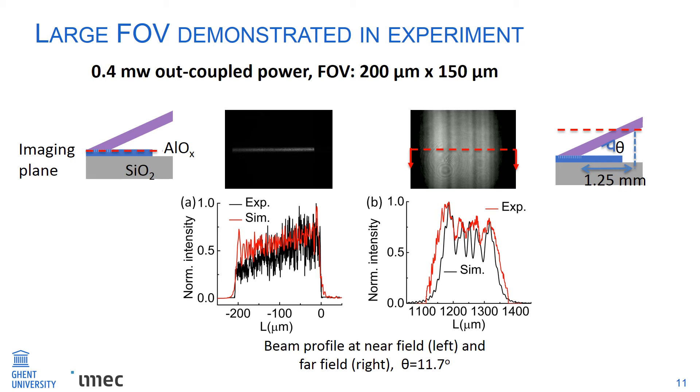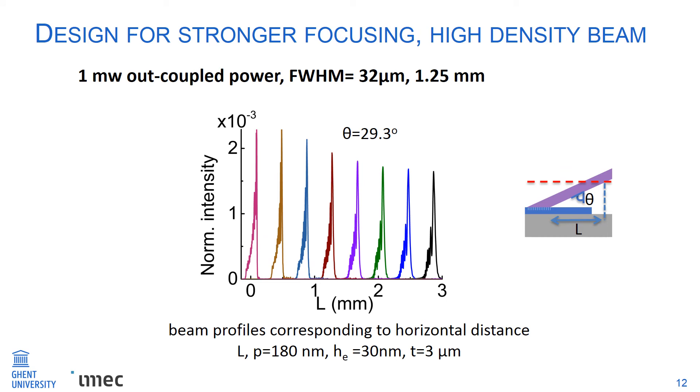We can achieve even higher coupling efficiency with a slightly deeper etch depth of 30 nanometers, but the beam width is slightly narrower, giving stronger focusing. The beam width is estimated to be 32 micrometers at a distance of 1.25 millimeters. So with a deeper etch, we get stronger coupling efficiency and also a narrower beam width.